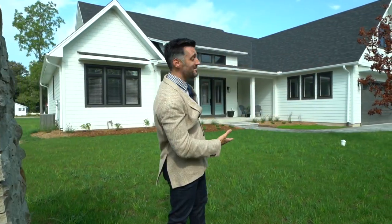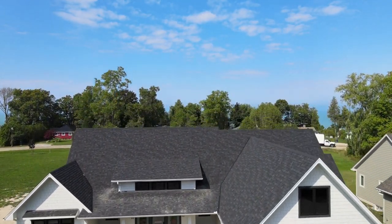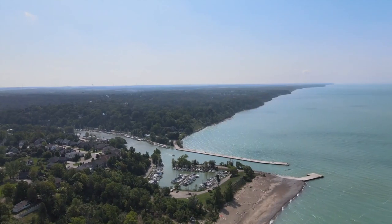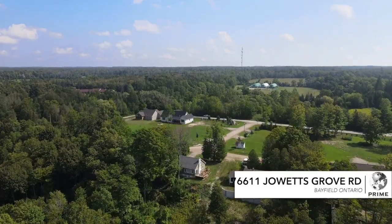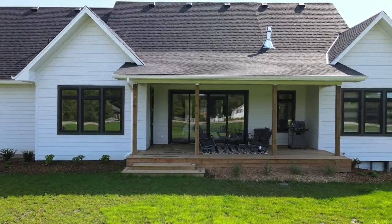Welcome to the cottage. After those views, I don't even think I need to show you anything else. You're probably sitting at home thinking, I wish I could live there year round, or at least have a cottage there. Well, you're right on both of those points, but this is one of the most stunning designs I've seen to date.